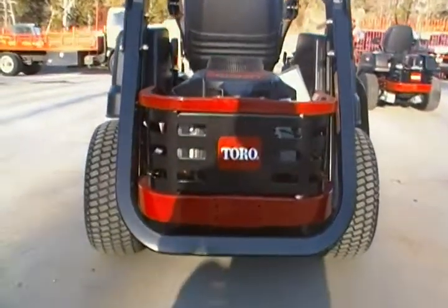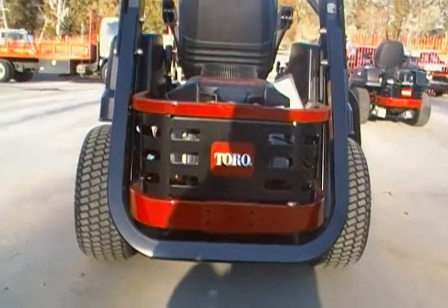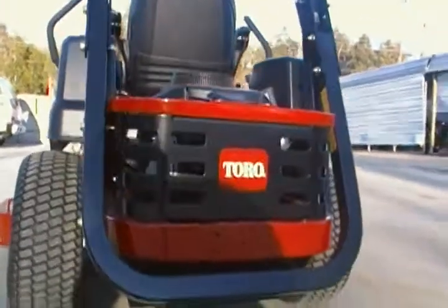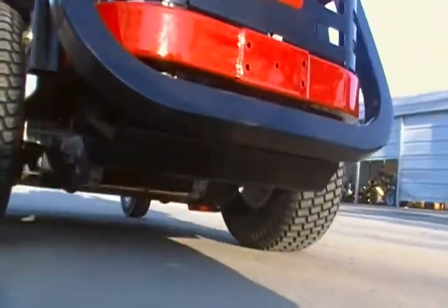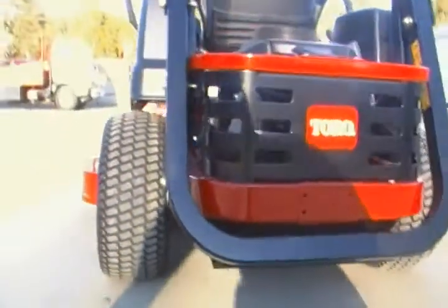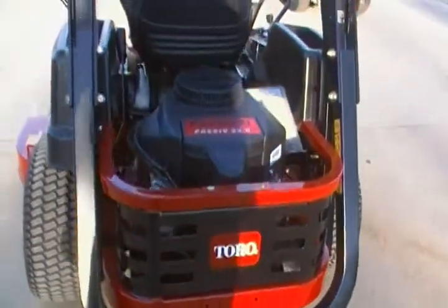This is a view from the back. This mower has wheels that are set out further apart for stability. Underneath you can see the two hydrostatic transmissions.